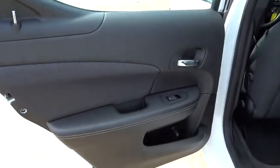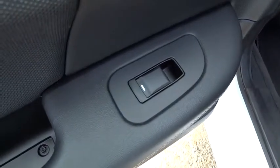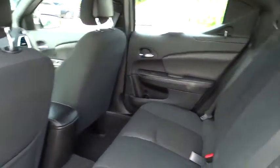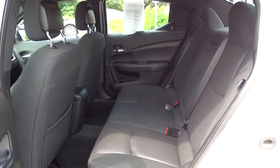Power windows, power door locks, MP3 player, child safety locks, CD player, and bucket seats. This vehicle is CARFAX certified one owner and qualifies for the CARFAX buy-back guarantee. Is love at first sight really possible? Let us know when you stop in.